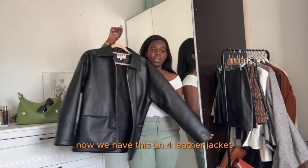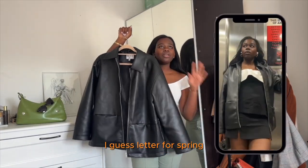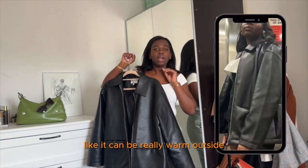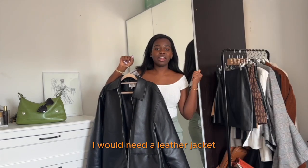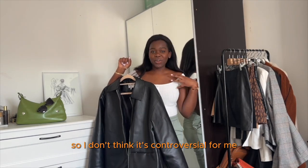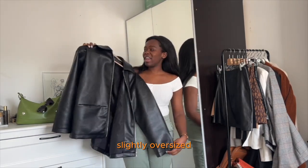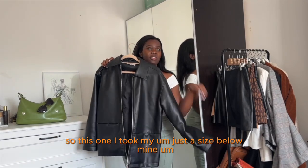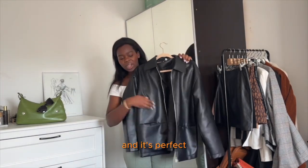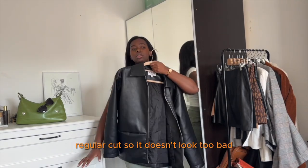Now we have this faux leather jacket — it's a PU jacket from Naked. Leather for spring can sometimes be controversial, but I love to wear leather in every season. Like, it can be really warm outside and I'll still wear my leather jacket or leather shorts. So it's an essential in my wardrobe. It's also slightly oversized, so I took just a size below mine because I don't really like the too-oversized look. It's perfect and a very regular cut.